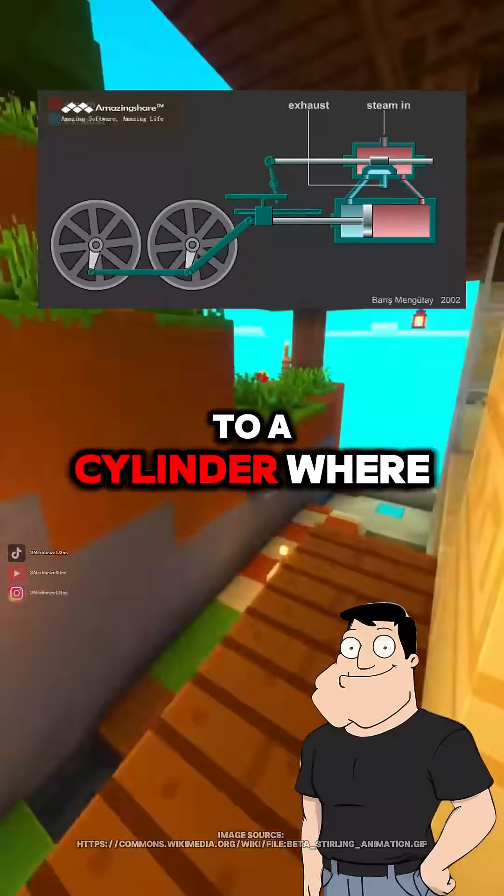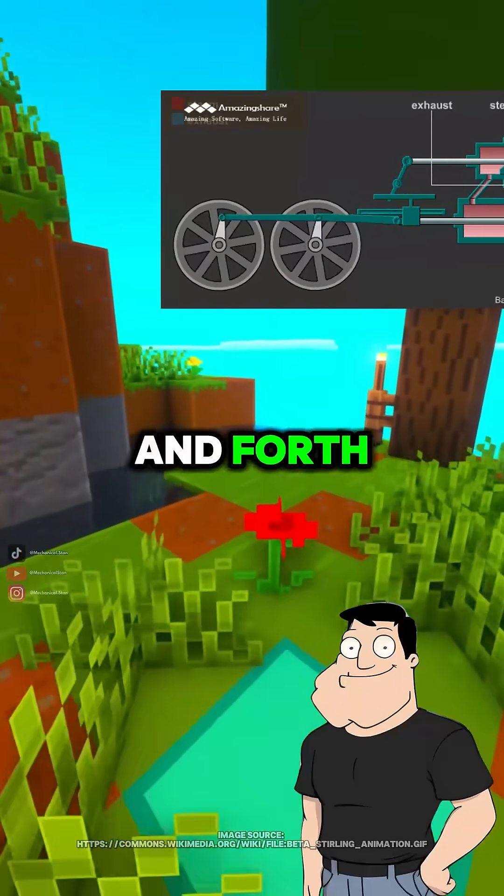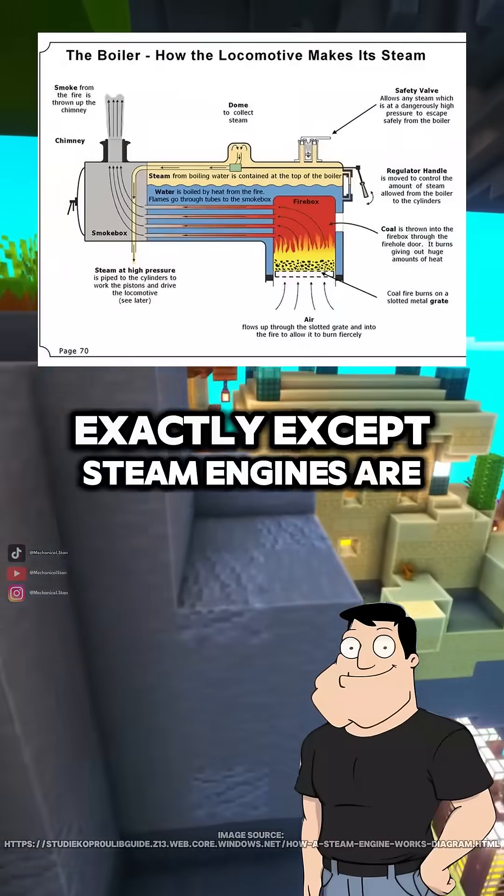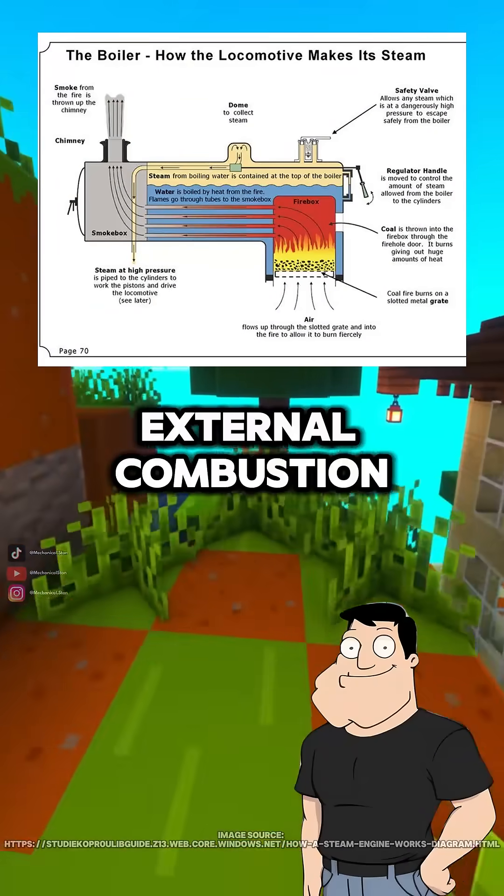That steam is routed to a cylinder where it pushes a piston back and forth. So it's like an internal combustion engine, but the expansion comes from steam? Exactly. Except steam engines are external combustion.